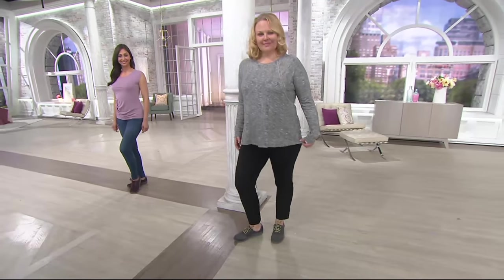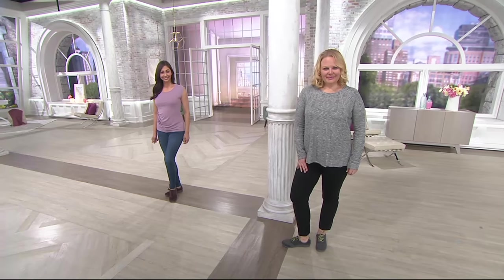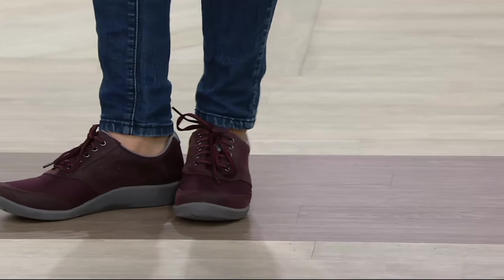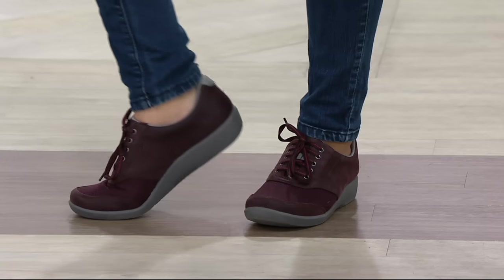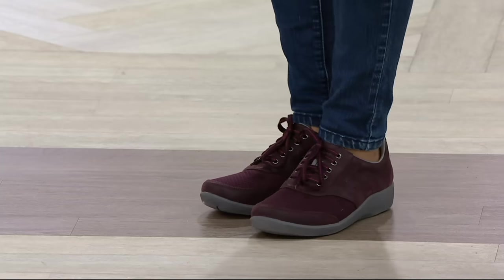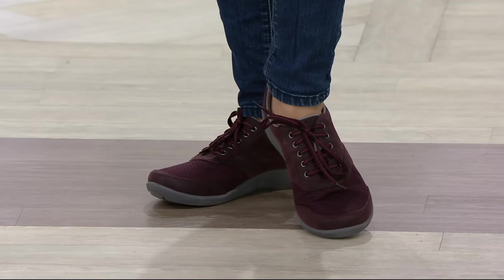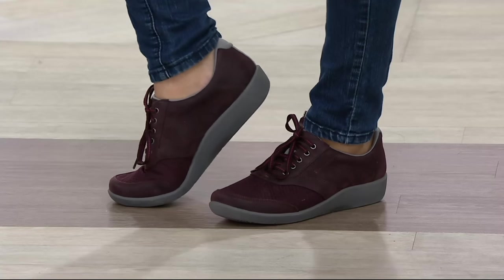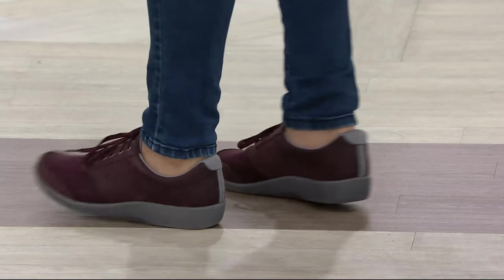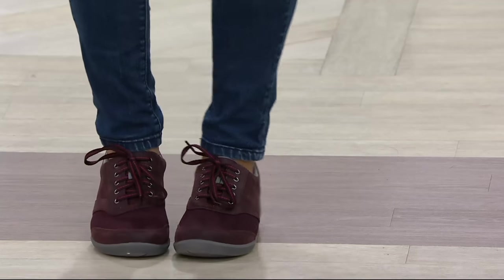I actually stubbed my toe last week — I think I almost broke it. These sneakers, once I put them on, so comfortable, so soft against your foot. It's jersey lined so it really feels comfortable. I couldn't walk in my other sneakers. My toes are so long, they always get there before I do — the doors, the counters, the cabinets, whatever. The Cloud Stepper is a great option if you want something comfortable, roomier, lightweight, and you can walk in them all day.